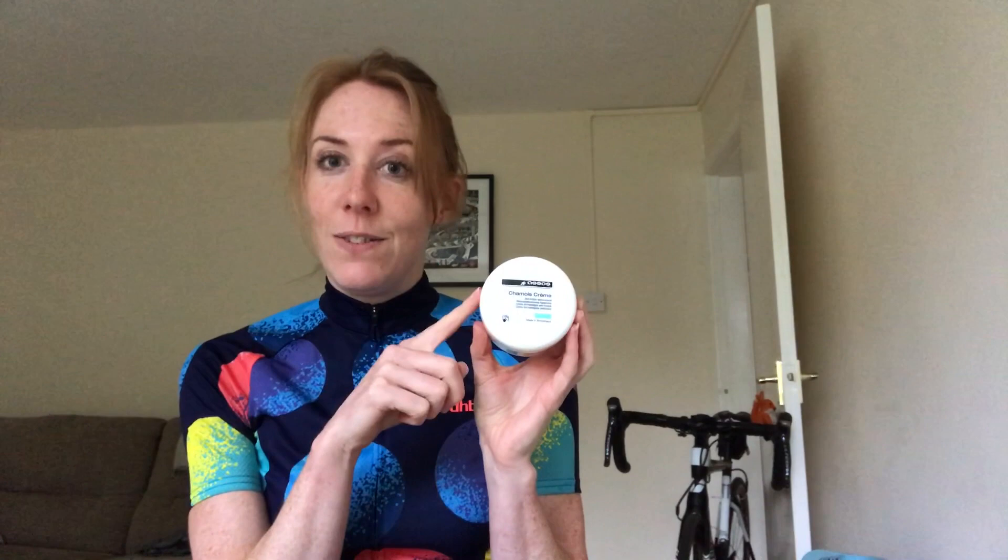Thanks for listening to me rambling. And please also see my comments in the text as to where this will get posted.